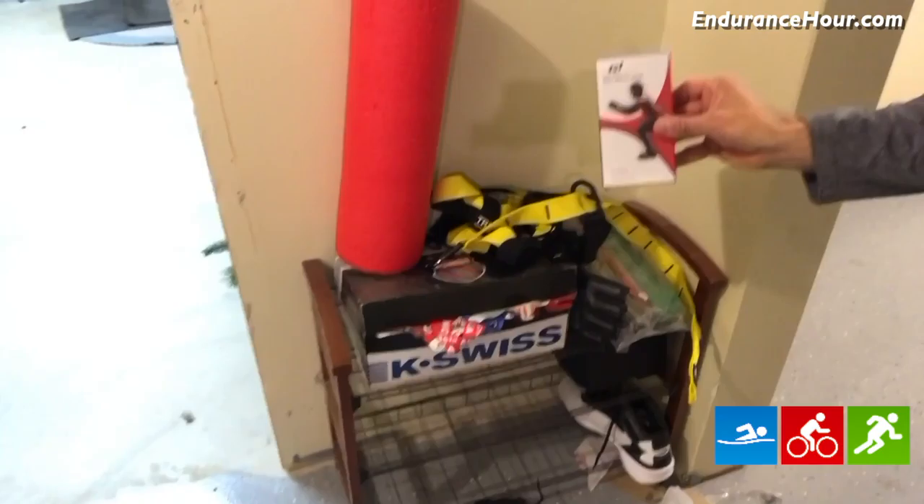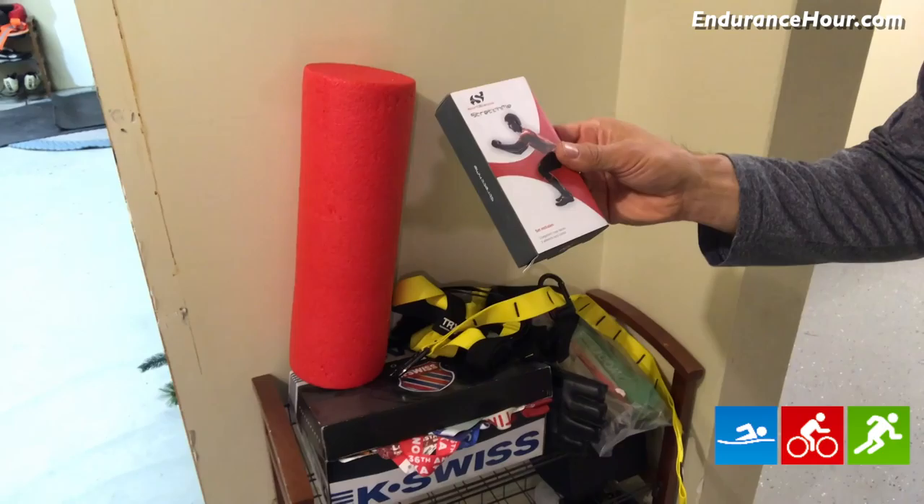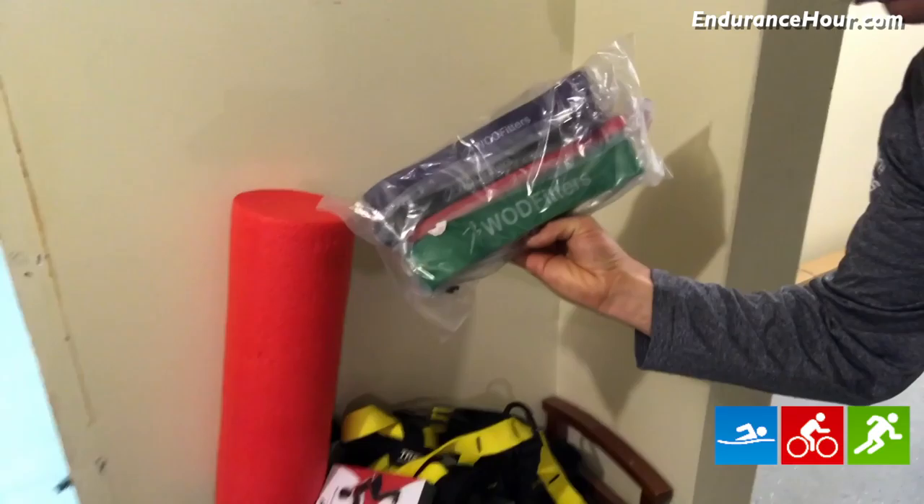Going to be a big year for TRX equipment. I got these for Christmas — some stretch bands. I'll be using those in some video demonstrations. These go around your calves, around your knees, and also your forearms. Three beginner loop bands and two advanced loop bands — a nice little stocking stuffer.